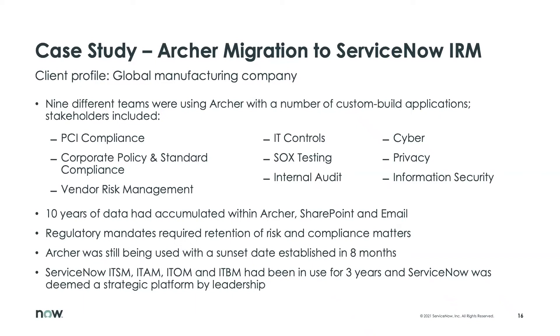This was a global manufacturing company, and they were using the legacy GRC platform Archer. One note about this client is they had a large number of stakeholders using Archer for diverse purposes, from PCI compliance to SOX testing. There were really a wide variety of interests in what they needed out of their GRC platform.